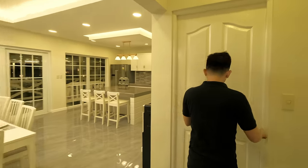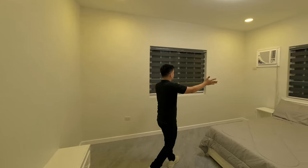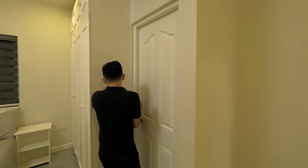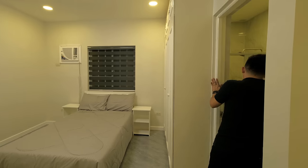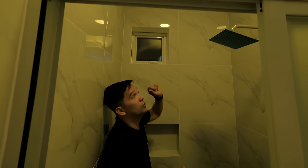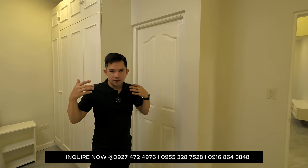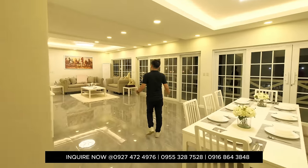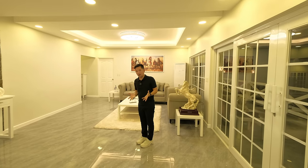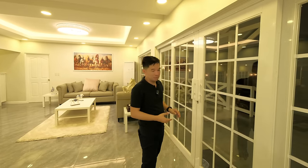We'll check out the fourth room. You have storage space, entertainment wall, two windows with curtain blinds, air conditioning unit, wardrobe area, and a bathroom. The bed is a double-sized bed. The bathroom has a wash area, water closet, and a shower space with a niche, awning window, and exhaust. Every room is complete with its own bathroom — very bright and airy. We can also see the horses from here. We'll check out the pool, the cabana area, and the four guest rooms or guest house.